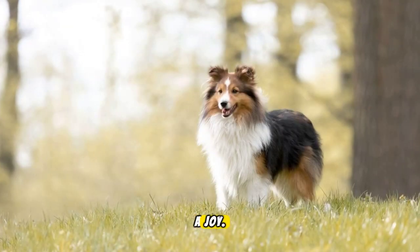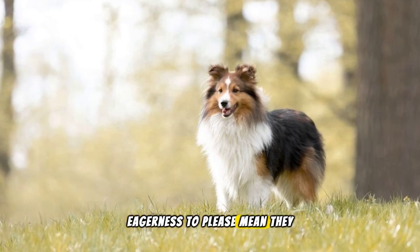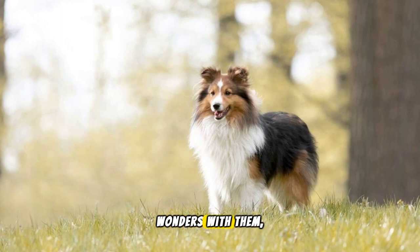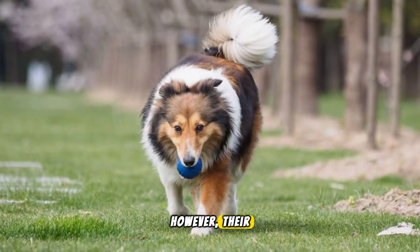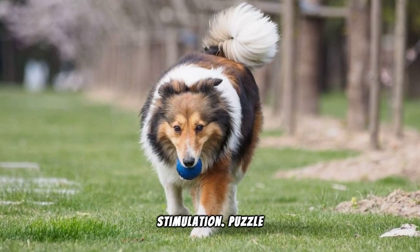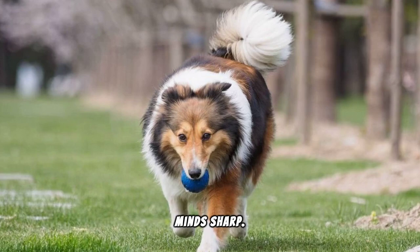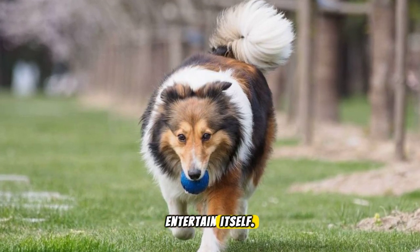Training a Sheltie is a joy. Their keen intelligence and eagerness to please mean they excel in obedience, agility and even tricks. Positive reinforcement works wonders with them, turning training sessions into bonding moments. However, their intelligence also means they need mental stimulation. Puzzle toys, interactive games and regular training challenges keep their minds sharp. Remember, a bored Sheltie might find less desirable ways to entertain itself.